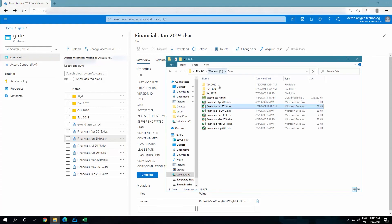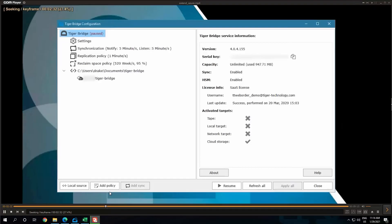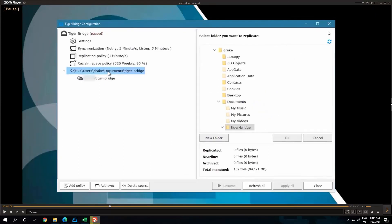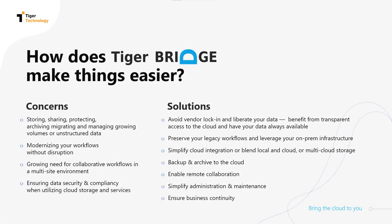If you have a big video file, for example, you can play it directly from the cloud without downloading it, this way lowering the latency. Finally, using continuous data protection is optional in case you want to keep your existing data protection strategy unchanged. The range of capabilities that TigerBridge offers make it a product equally valued across industries. Are you ready to try it for yourself? Thank you for viewing.